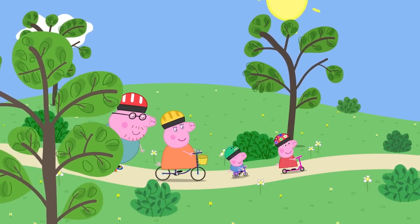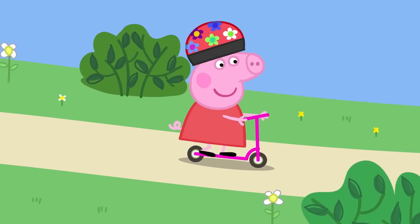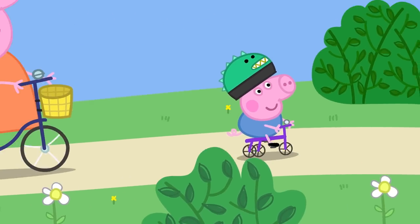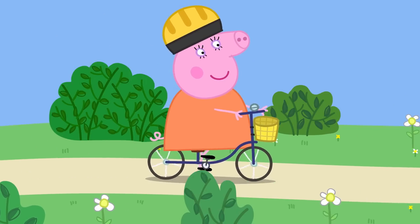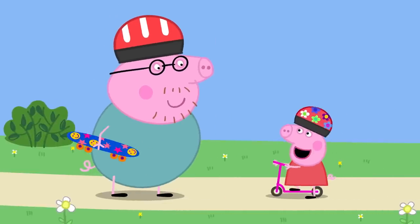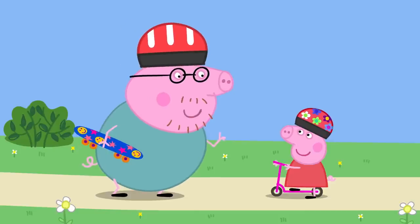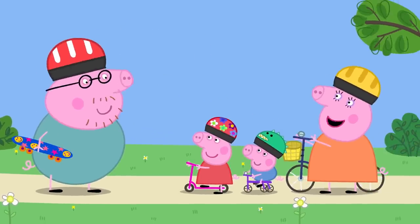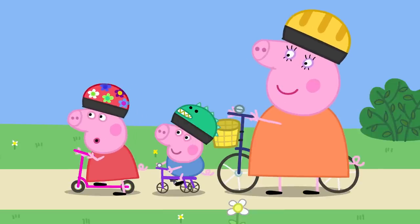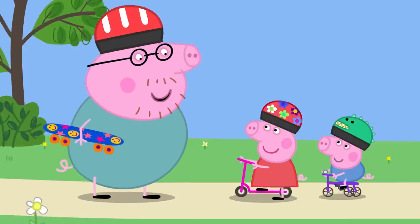Skateboarding! Today Peppa, George, Mummy, and Daddy Pig are at the park. Peppa has her scooter, George has his tricycle, Mummy has her bicycle, and Daddy Pig has his skateboard. Peppa asks for a go on the skateboard. Daddy says skateboarding is quite difficult, but agrees to give her a lesson. He thinks she is just old enough to learn.